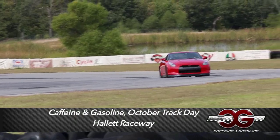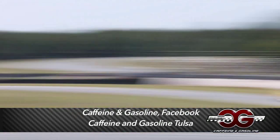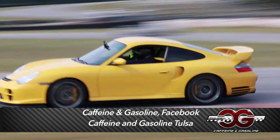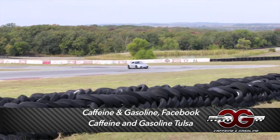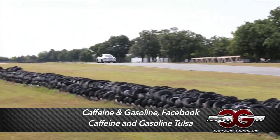I would have to agree with that. Alright, so Caffeine and Gasoline — we do two track events a year. This one and the one we do before in the summer, which is a little warm. But this one has to be one of the best I've ever been to by way of the cars out here. We added it up earlier and there's over 9,000 horsepower combined with all the cars that are here.